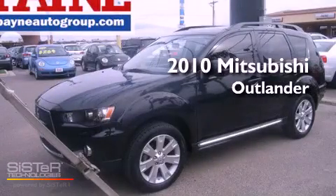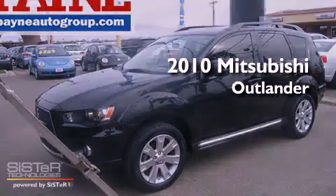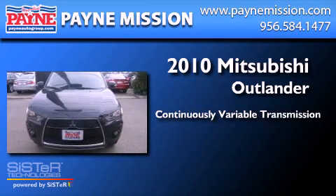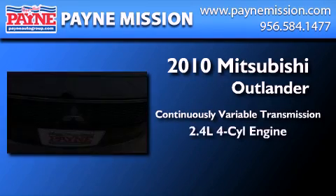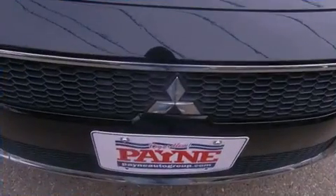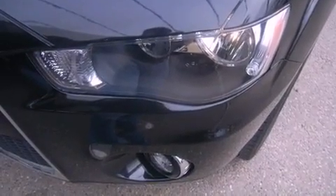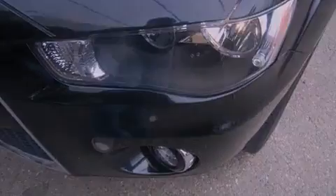This is a 2010 Mitsubishi Outlander. This crossover has a continuously variable transmission and an inline four-cylinder engine. Its top features include skid plates, traction control, and stability control systems.